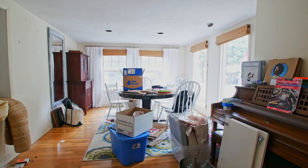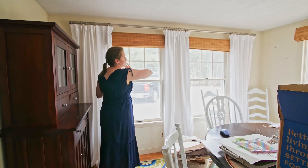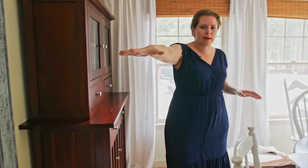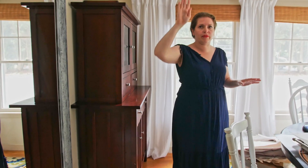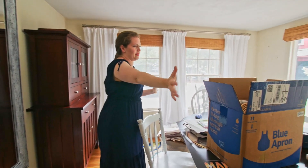We're moving their kitchen into where their current dining room is. There'll be a full width of windows. Their sink will be on this wall, and then there will be a full wall of cabinets on this side. Their refrigerator will be down at the end. They'll have a huge island in the center, and this will be the new mudroom entrance.